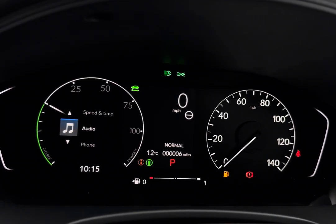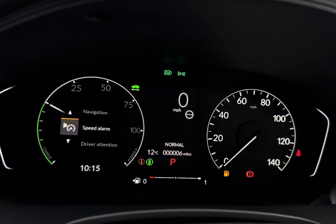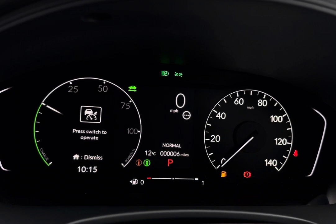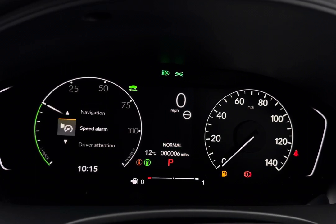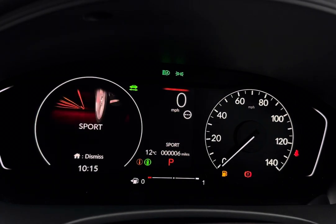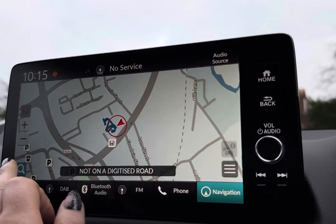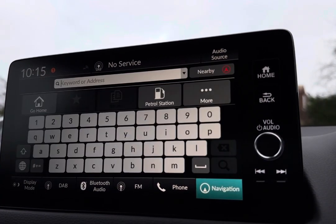On the digital cockpit you can keep an eye on your range and power flow while driving, alongside navigation and various audio controls. Your adaptive cruise control and speed limit features are also displayed there, and you have different driving modes for enhanced performance, including Sport and Econ.